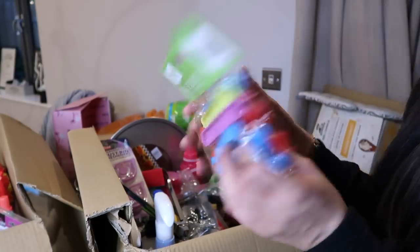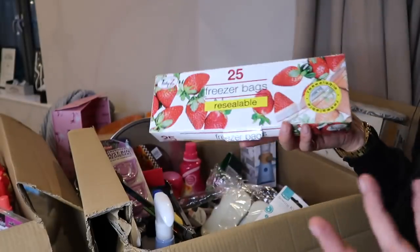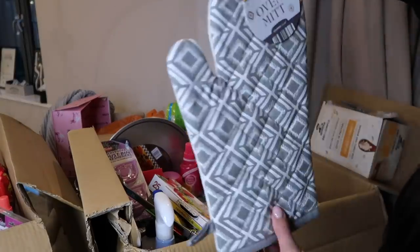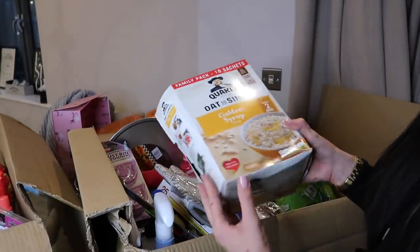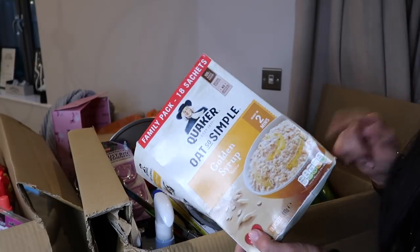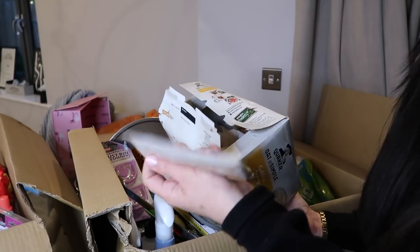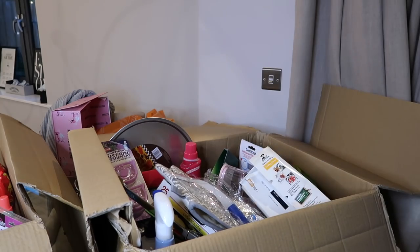Then just some freezer bags - living on my own, I only ever cook for me unless Mitchell comes over, so I need to freeze things rather than keep all the packaging. I also got a nice fresh oven mitt in a gray geometric print. Moving on to food - I got golden syrup Quaker Oats, 18 sachets of porridge. I know they're quite high in sugar but they're so nice and easy, all pre-measured out. Perfect going into autumn and winter when I fancy some porridge.